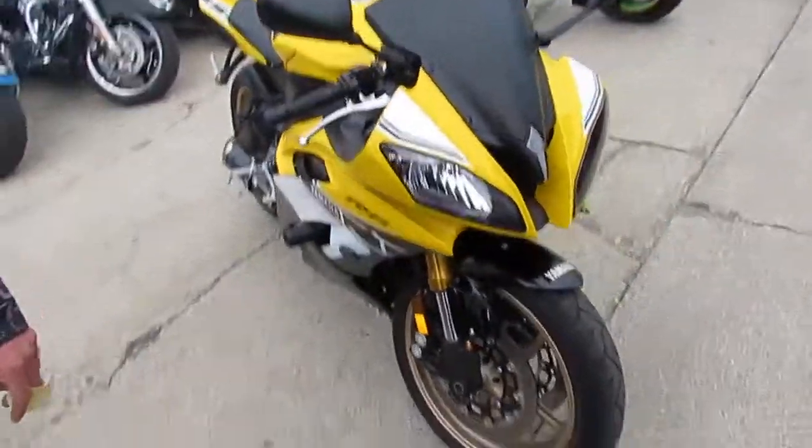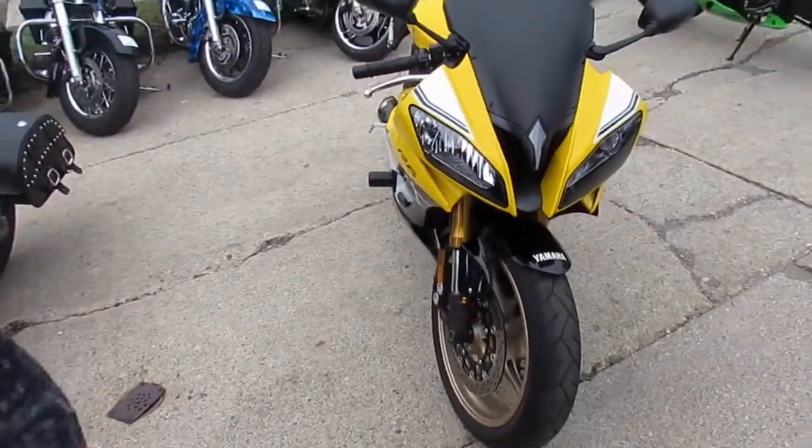One we're doing a video on — this is a cool bike. It's a 2016 Yamaha R6 60th Anniversary Edition.